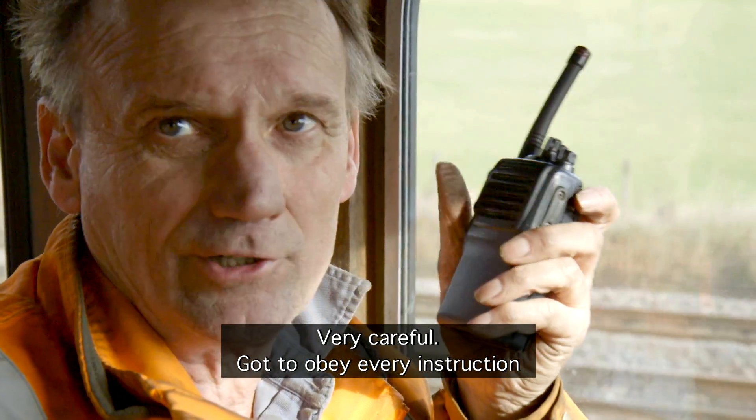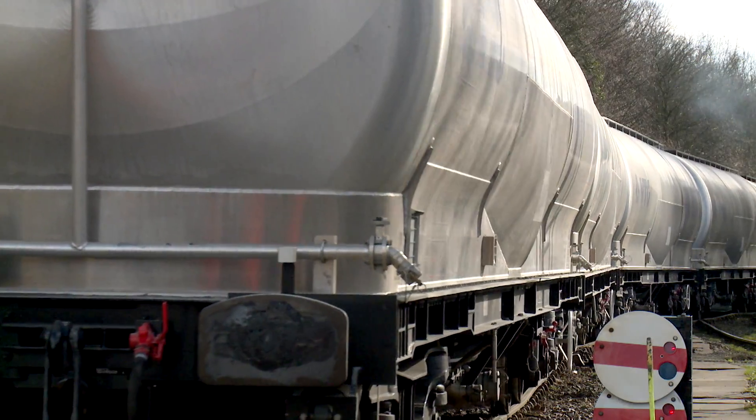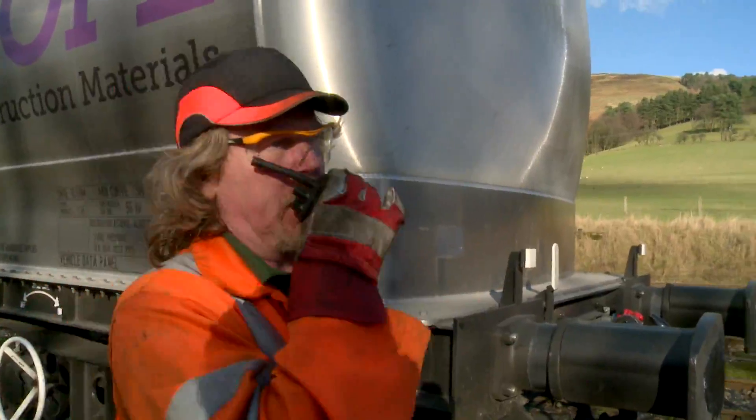They must be very careful — obeying every instruction — as they navigate a quite steep incline.